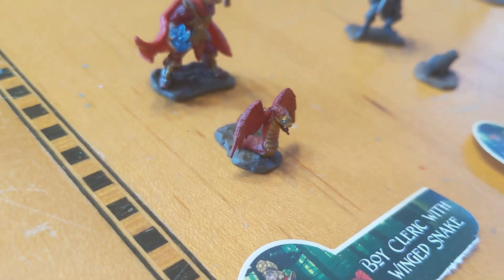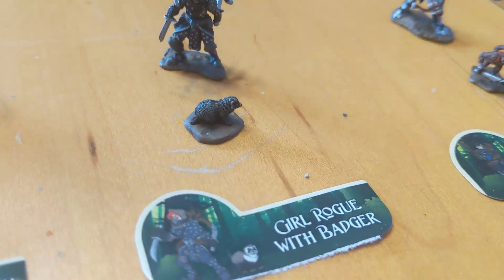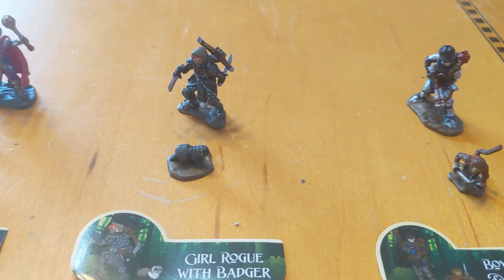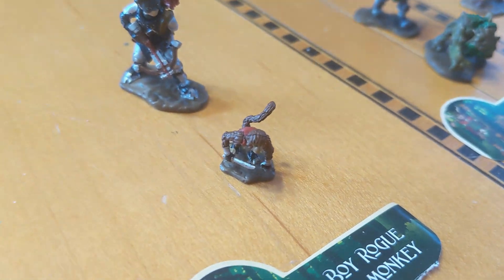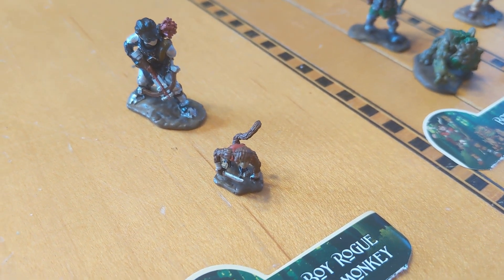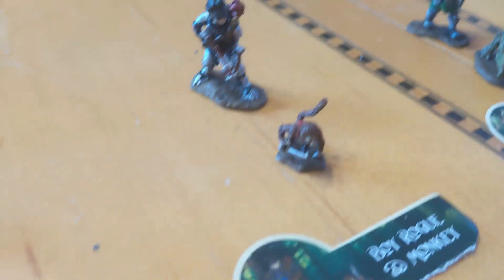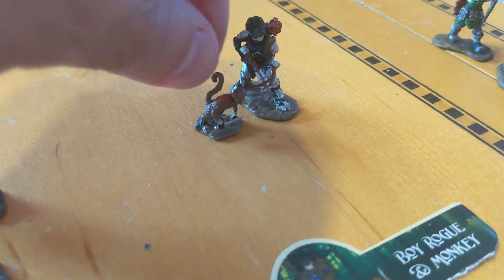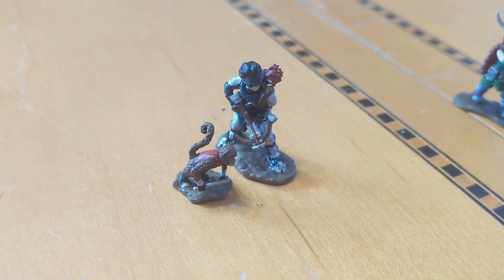A winged snake — where are you going to find a little winged snake? We got our little badger, which is awesome — because honey badger don't give a, you know what I'm going to say. Got the monkey. Where are you going to find a little tiny monkey like that that would be an appropriate size for the mini? Here's the mini — the monkey's pretty close in size. That's a well-sized monkey for that mini.